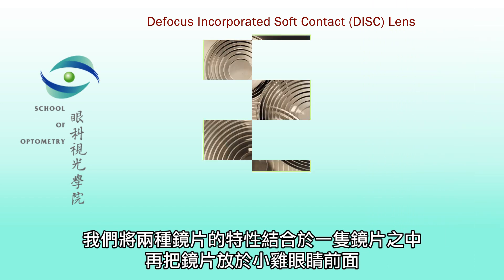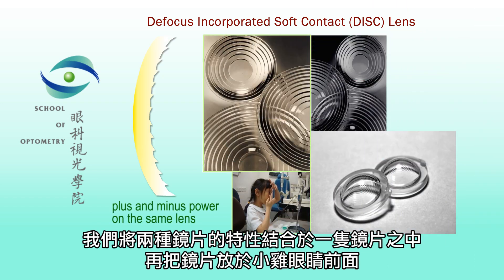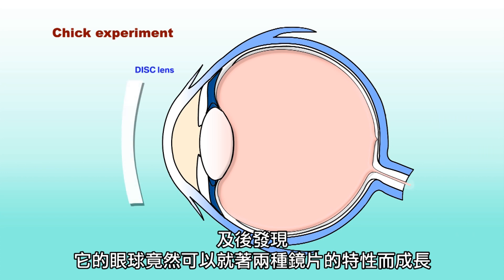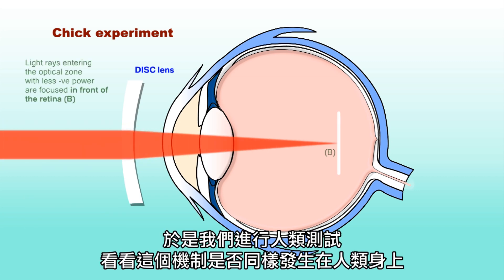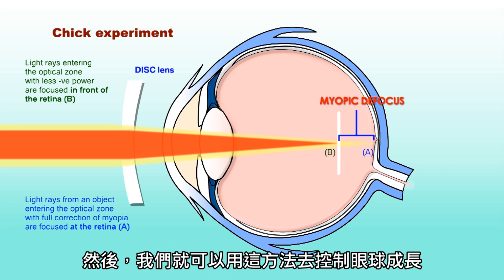That's exactly what we have done. We combined the plus and minus power together into a single lens and put it in front of the chick eye. Surprisingly, the results showed that the eye is capable of integrating the two powers, and it grows at a stage that is in between the two powers. That was very exciting. We then moved on to human studies to see if exactly the same mechanism happens in humans, and whether we would be able to use this combination of power to control eye growth.